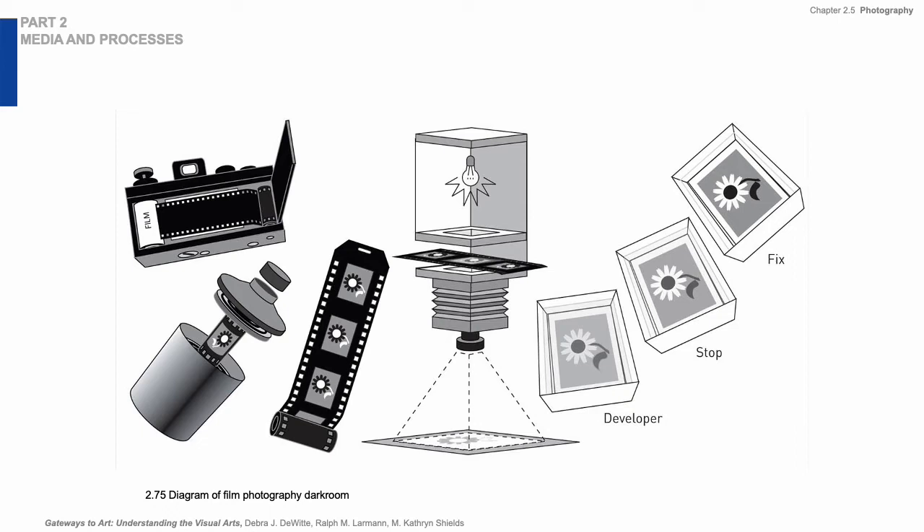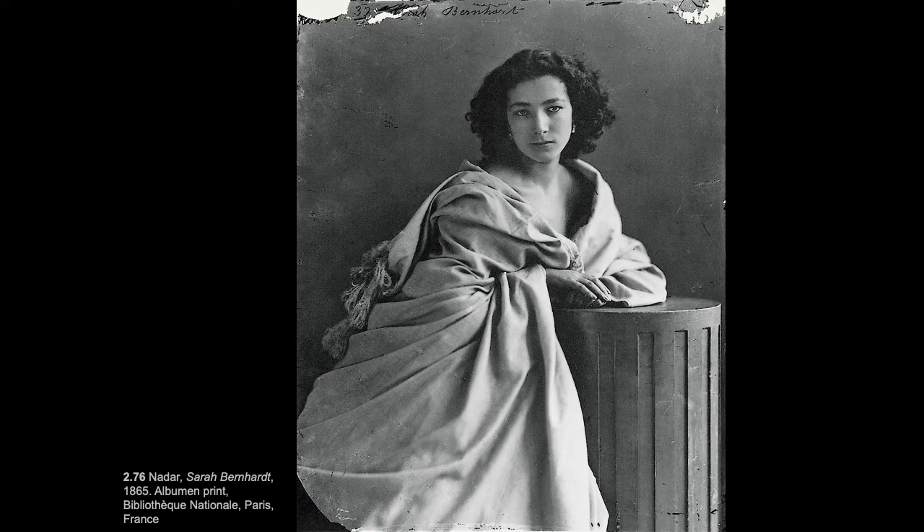Some inventors, such as Frederick Scott Archer, sought to combine the detail of the daguerreotype with the reproducibility of the calotype. In 1850 and 1851, he invented what's called the collodion or wet plate process, which is essentially black and white darkroom photography. This is pretty cumbersome — it requires a lot of equipment, chemistry, and liquid. It has to be wet in order to be light sensitive, but it records a very crisp image on glass. These collodion negatives had many uses including making photographic prints on paper, and this remained a popular process for some time.